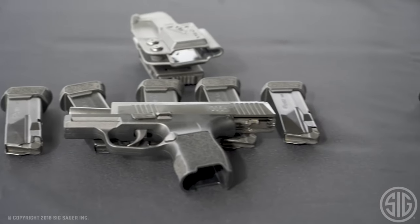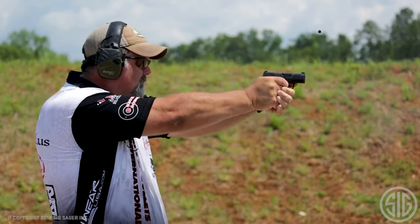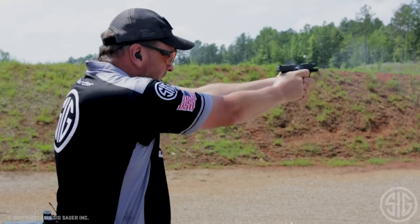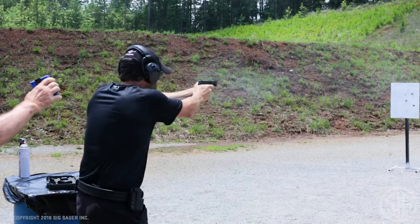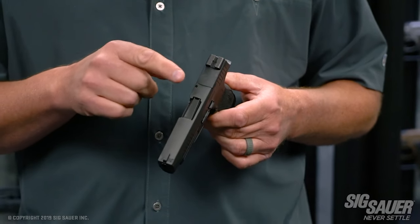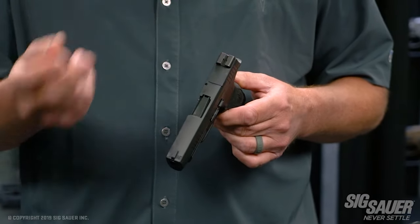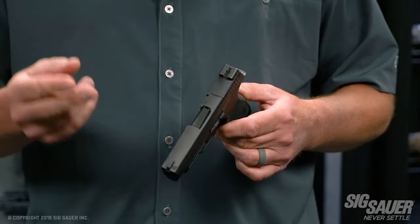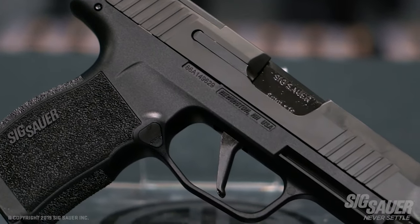Its ergonomics offer a great balance between concealability, capacity, and shootability. SIG also extended the beaver tail, and it feels much better than the original P365. SIG cut the slide for you to install a red dot, and they even developed a slimmer Romeo Zero red dot that fits it perfectly. It's a little more expensive than the original, but well worth it as one of the best concealed carry guns.